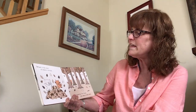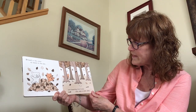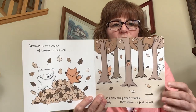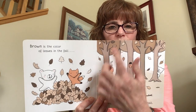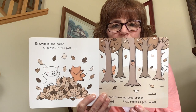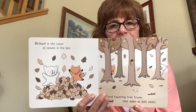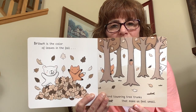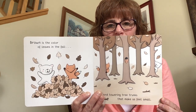Brown is the color of leaves in the fall and towering tree trunks that make us feel small. So this is the color brown — the brown is on the trees, and the trunks up here are brown, and then the leaves turn brown too. Can you find anything else that's brown? It looks like maybe they're playing hide-and-seek in the forest. That would be so much fun.